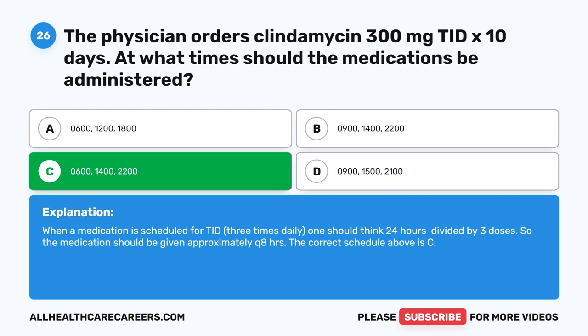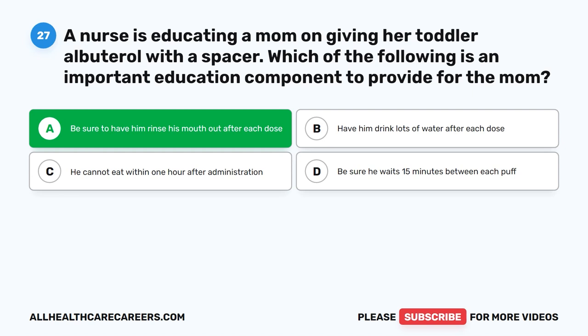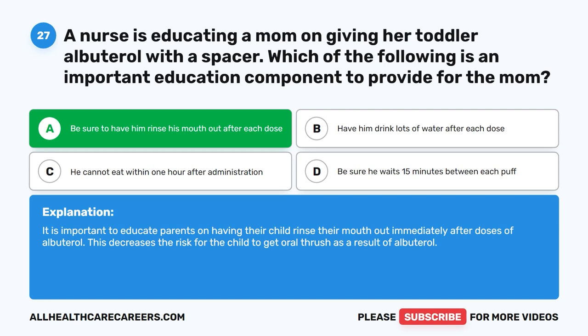Question 27. A nurse is educating a mom on giving her toddler albuterol with a spacer. Which of the following is an important education component to provide for the mom? A. Be sure to have him rinse his mouth out after each dose. B. Have him drink lots of water after each dose. C. He cannot eat within one hour after administration. D. Be sure he waits 15 minutes between each puff. The correct answer is A. Be sure to have him rinse his mouth out after each dose. It is important to educate parents on having their child rinse their mouth out immediately after doses of albuterol. This decreases the risk for the child to get oral thrush as a result of albuterol.